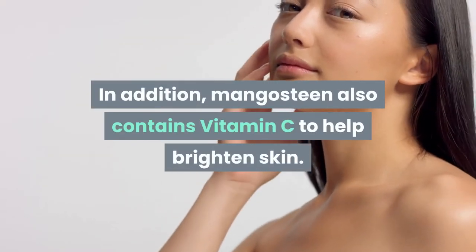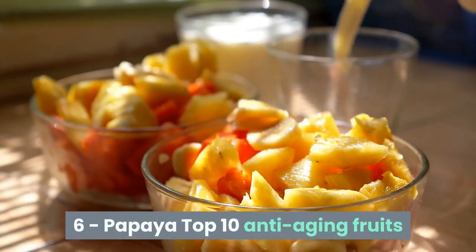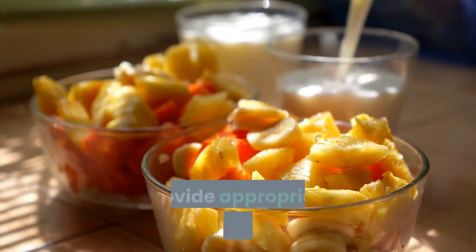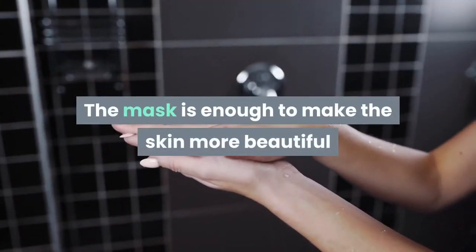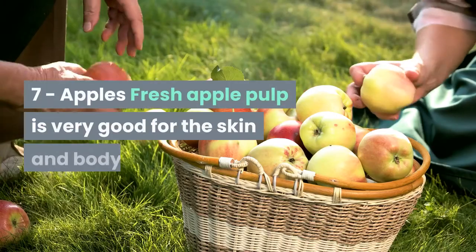6. Papaya. Papaya contains a lot of vitamins A, E, and C to clean the skin, provide appropriate nutrition, promote skin regeneration, and exfoliate via the papain enzyme. The mask is enough to make the skin more beautiful and remove wrinkles. 7. Apples. Fresh apple pulp is very good for the skin and body.